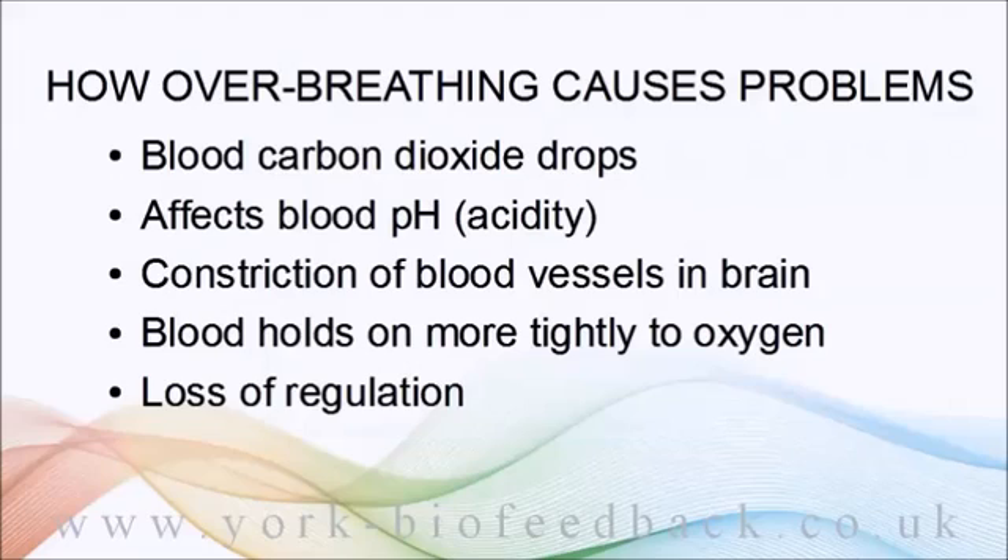This is exactly what happens in a classic panic attack involving hyperventilation — the less oxygen the brain gets, the more the feeling of panic intensifies, until something happens to break the chain reaction.